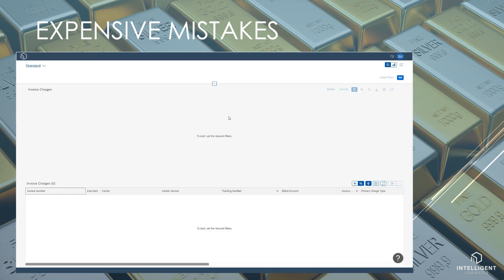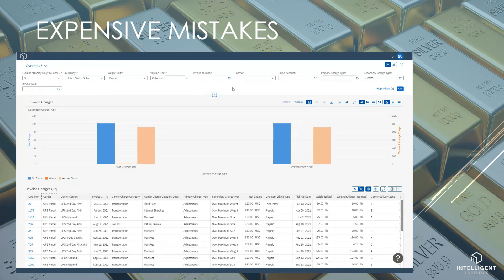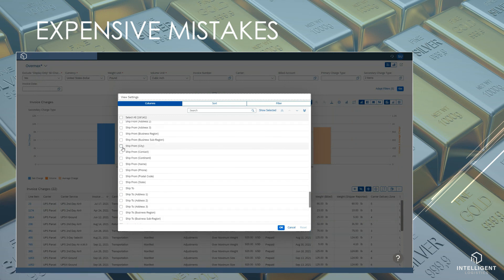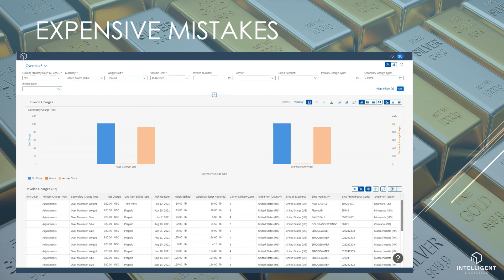Let's find those over max charges. I've prepared a view already to isolate on that charge type. I can easily see all instances of the over max charges and how costly each of these adjustments are. If I want, I can add the shipper account, shipper name, and reference fields to my list to help identify the product being shipped and who is doing the shipping. In this case, I'll add the shipper address fields. Having the shipper information will help me identify the shipping party, and I can put a corrective action in place to make sure these items are shipped differently next time.